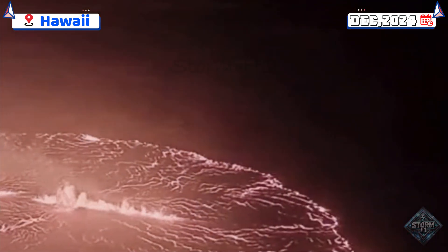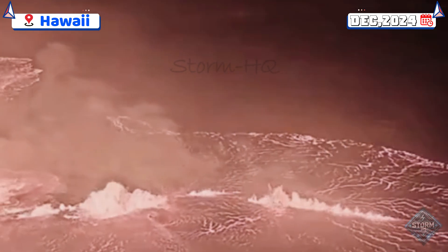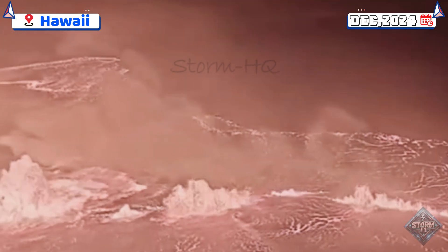Park officials are closely monitoring the situation, advising caution for individuals in areas affected by vog and fine volcanic particles, particularly those with respiratory sensitivities.